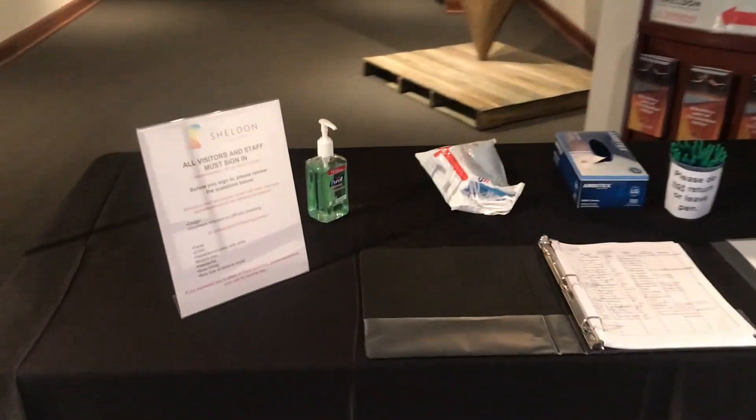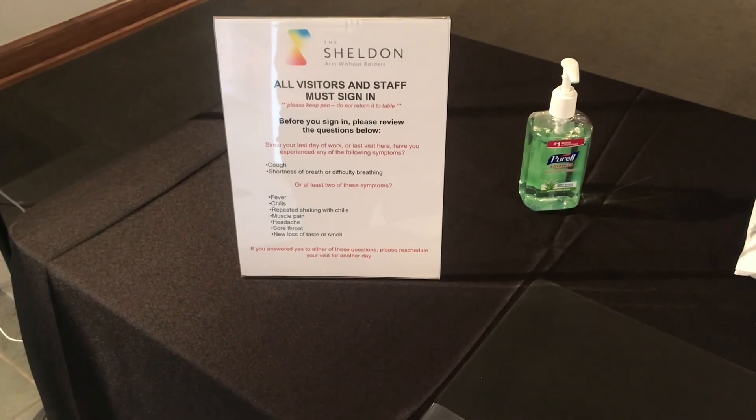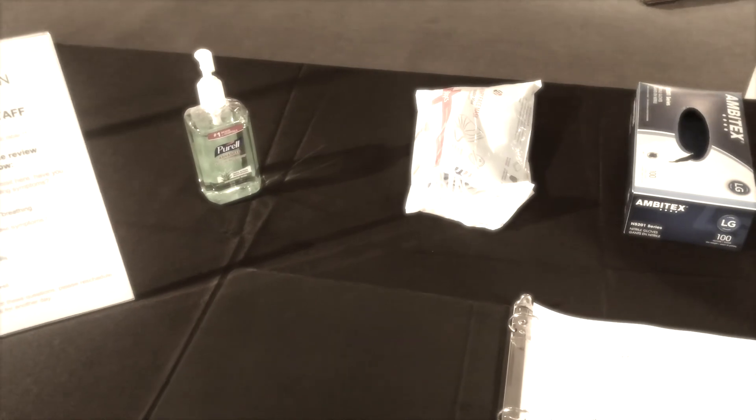After you've had your temperature taken, you will come here and affirm your basic wellness. Just a few questions you'll go through on your own to make sure that you're feeling well on the day of your visit, and once you've done that, you sign in with the members of all of your party with contact information for tracing purposes. As you can see, we have masks, we have gloves, we have hand sanitizers, which you'll see throughout the building, and you can use any of those at any time as needed.